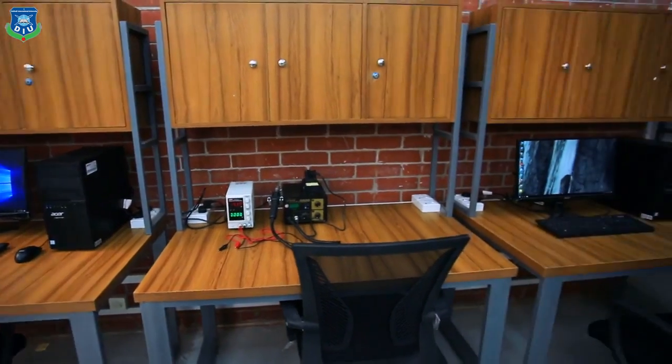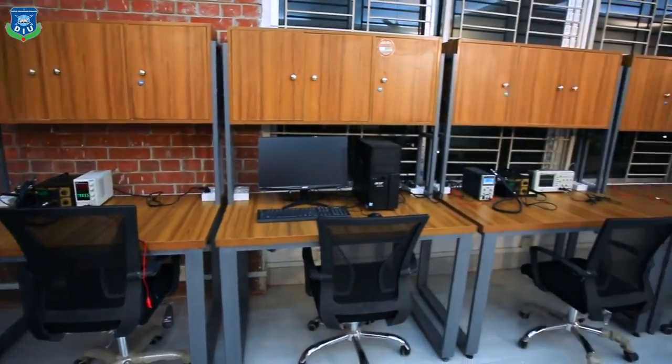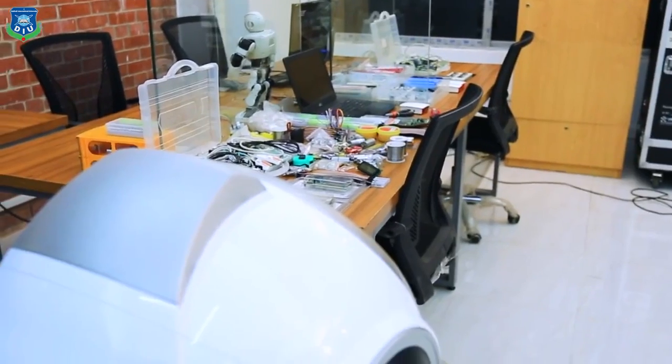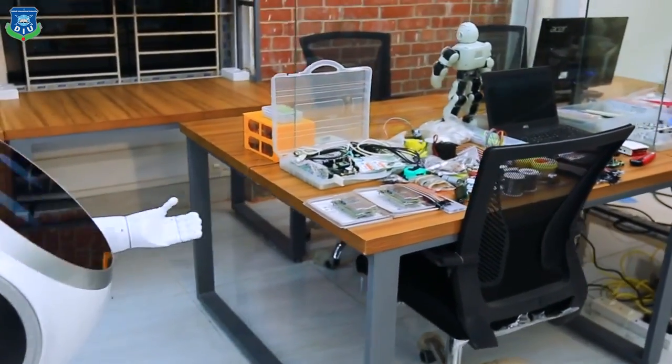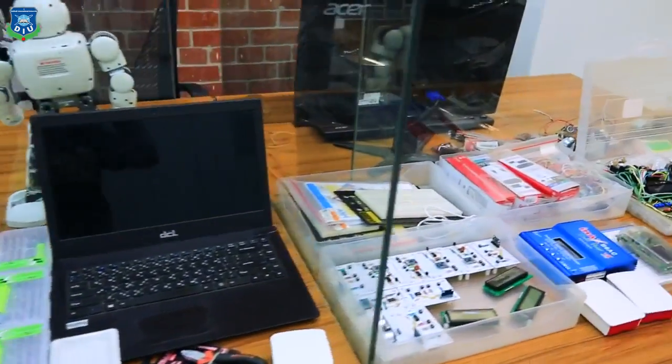This is the place where you can build your robot hardware, software, and necessary circuits. All kinds of tools are available here. We have all kinds of electronics tools, modules, motors, and many more things. These will help you to develop prototype robot circuits.